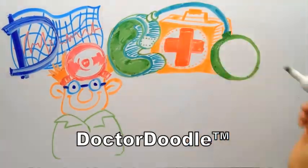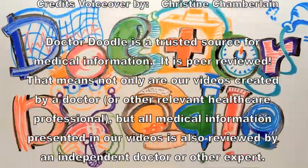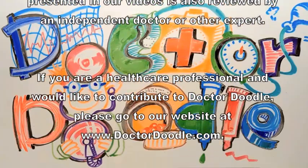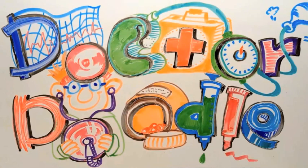Help your friends and family stay healthy by sharing this video. For more Dr. Doodles, go to drdoodle.com or follow us on Facebook, Twitter, and YouTube. We'll see you next time. Bye-bye.